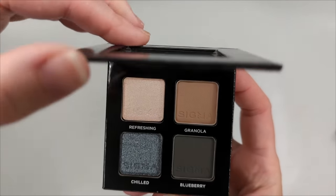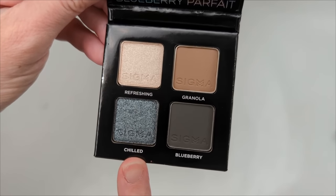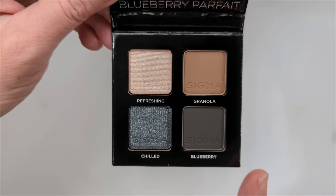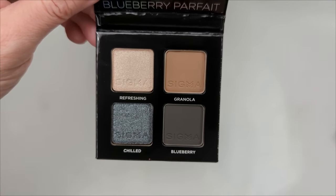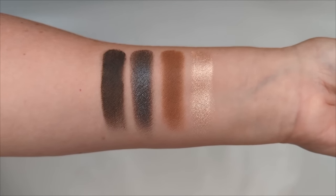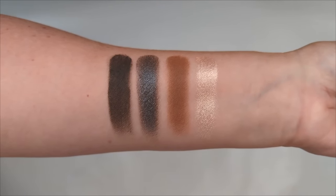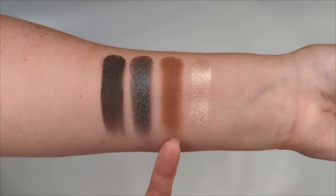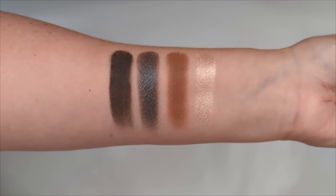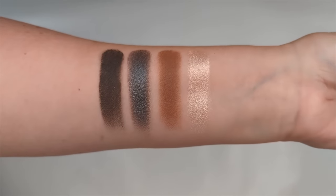The first one is Blueberry Parfait — you have some neutrals along the top and then a gray with a slight blue undertone, plus a deeper charcoal gray matte. Swatched, I'm not really getting a blueberry parfait vibe, but I do like the colors. I like this for a smoky eye — you can use this in your crease, deepen it with the charcoal, and add that shade to the outer corner. It's a great palette for a cool gray smoky eye.